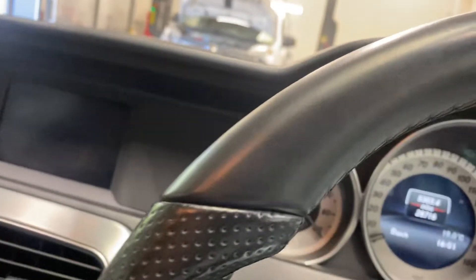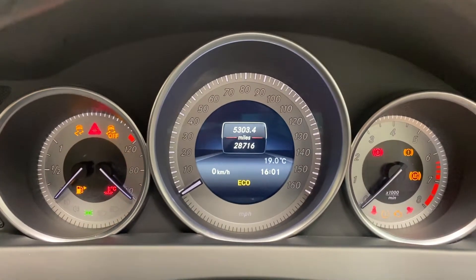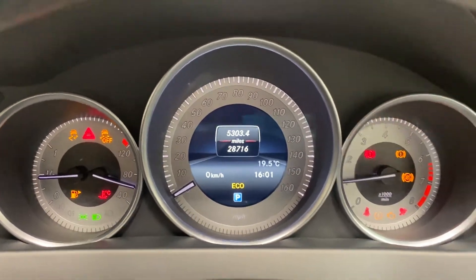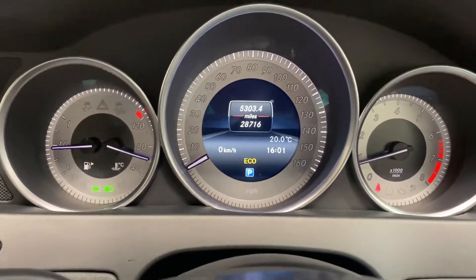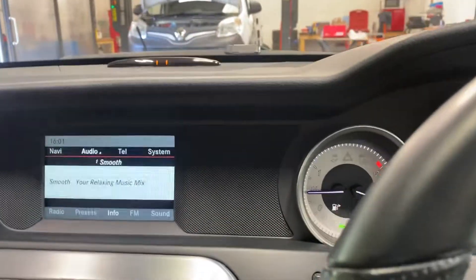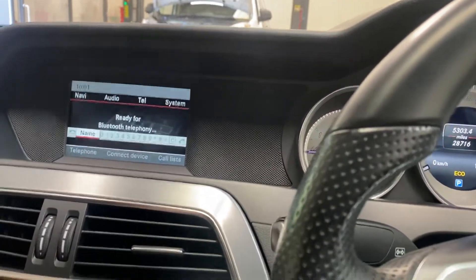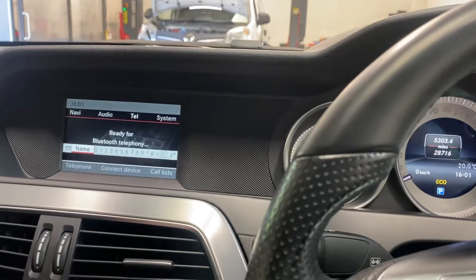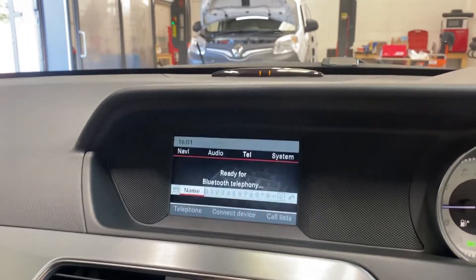It's only done 28,716 miles. No warning lights, as you would certainly hope but expect. It has the Bluetooth telephone preparation, has the Becker map pilot compatibility, and it has the Parktronic front and also the rear.